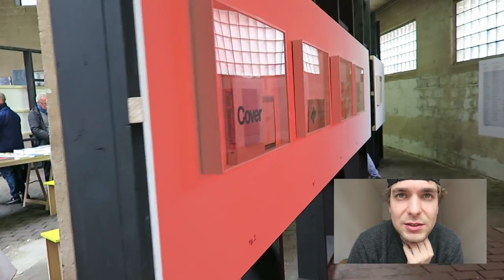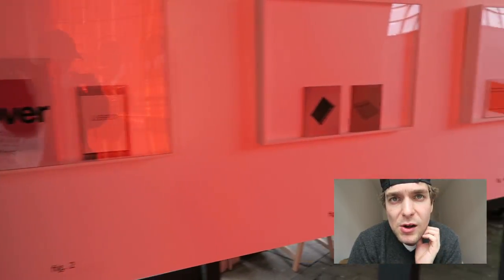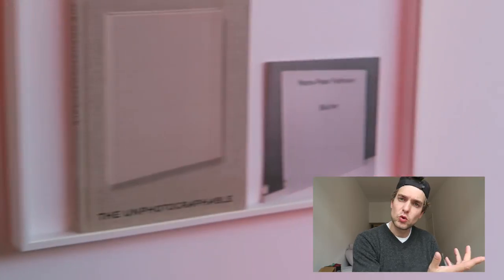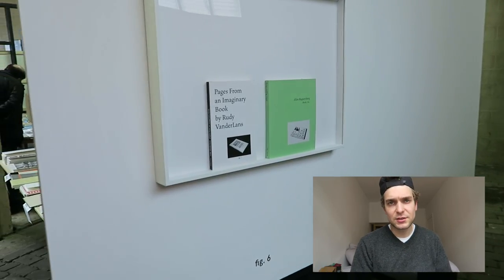Last Friday I was at the Ghent Artbook Fair, and there was an exhibition from Moritz Küng — the Rückwände von Stellwänden.